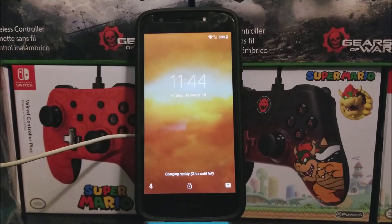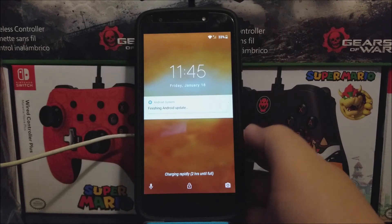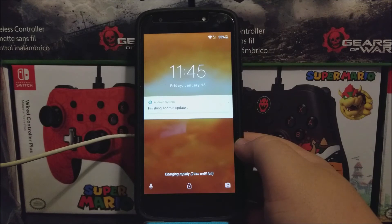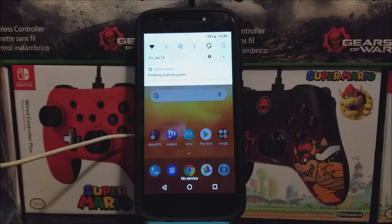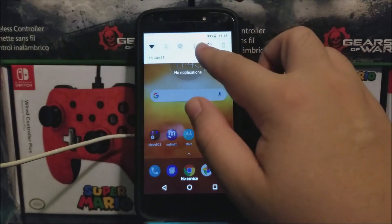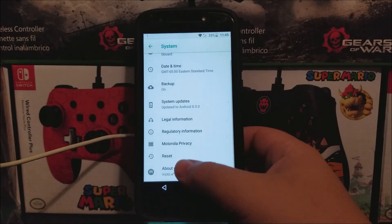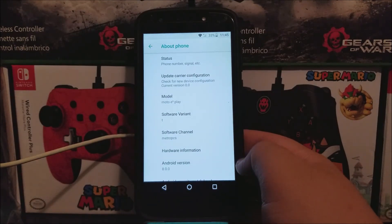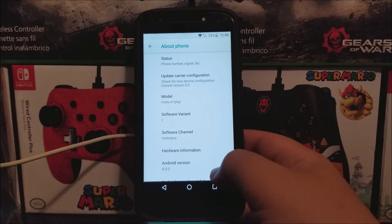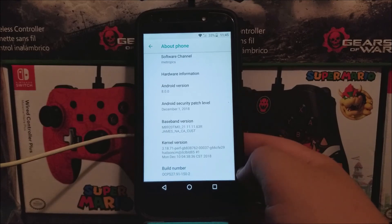Okay guys, as you can see here, we're back. We have successfully updated the Motorola Moto E5 Play from Metro by T-Mobile, and we have a notification saying Finishing Android Updates. Now let's go into Settings, scroll down to System, then About Phone. As you can see, we're still running Android version 8.0.0, but now we have the Android security patch level from December 1st, 2018, and the build number ends on 150/2.